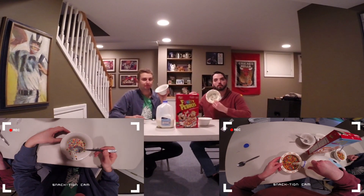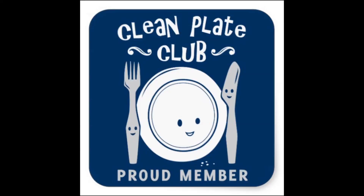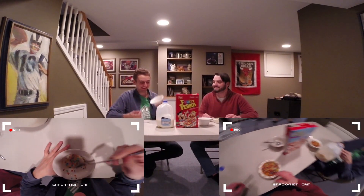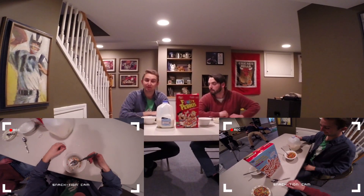And Clean Platers Club! They're going at the exact same time. Alright, well, that was some pretty good cereal. This was enjoyable.